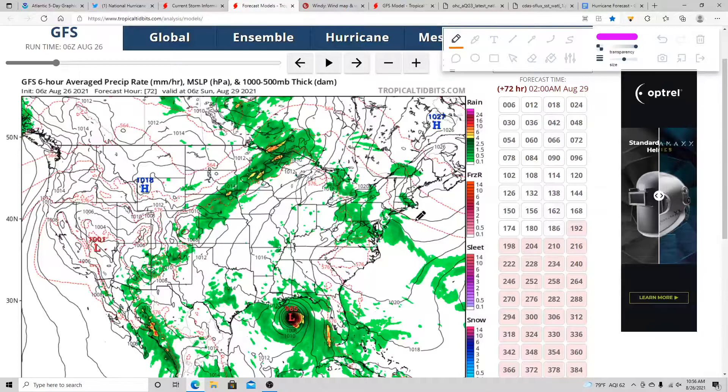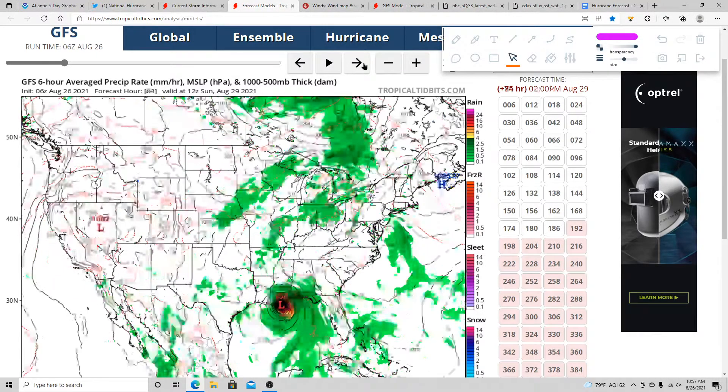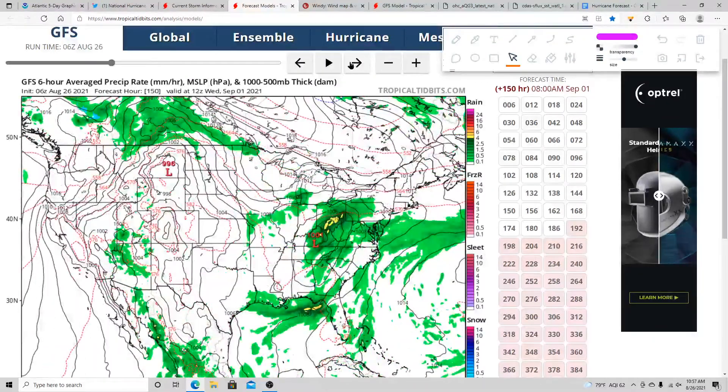Then it takes the system up into Tennessee and Kentucky midweek. There are a couple of steering factors: the Bermuda High is a little further west than normal this year, plus there's going to be a stationary front coming in from the north. The system will be steered in between the stationary front and a high pressure system. None of the models show this becoming stationary, which is good news.